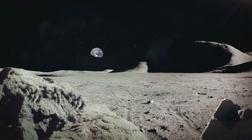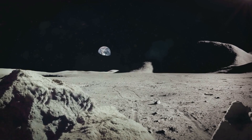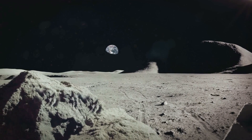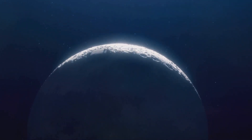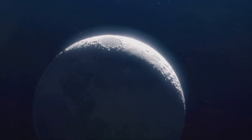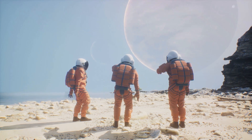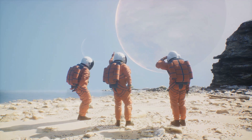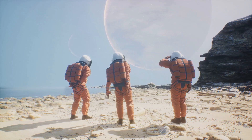The images revealed a terrain starkly different from the familiar face of the moon we're accustomed to seeing. While the near side is marked by large, dark, basaltic plains, the far side greeted Luna 3 with a rugged, mountainous landscape dominated by craters. It was as if the moon had been playing a cosmic game of hide-and-seek, keeping its dramatic side hidden from earthly gazes, sparking excitement and curiosity among scientists and space enthusiasts alike.